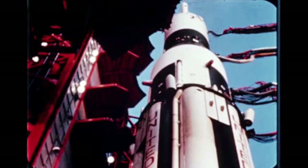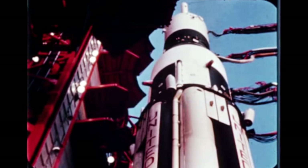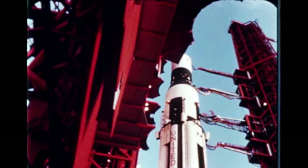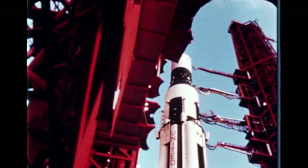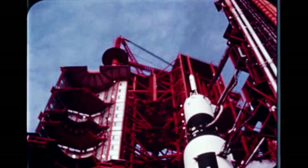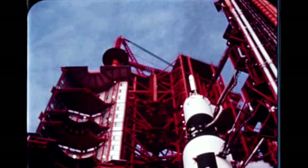A highlight of this report period was the launch of the sixth Saturn flight vehicle, SA-6. This vehicle was the first to carry an Apollo spacecraft boilerplate and launch escape system. It was also the first flight to use an ST-124 for active guidance.